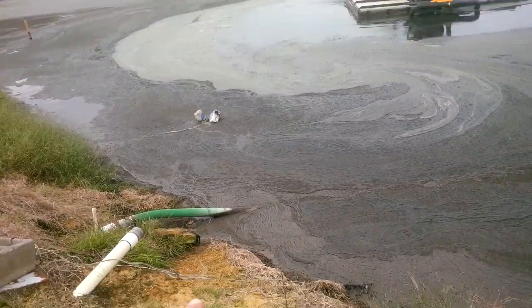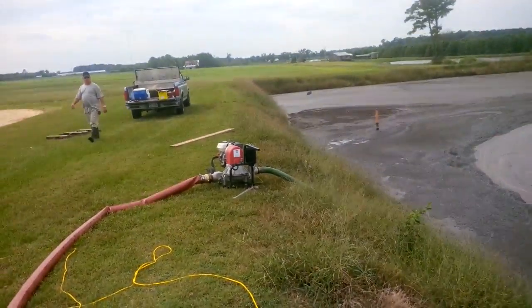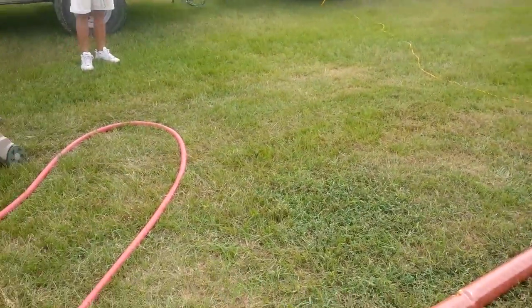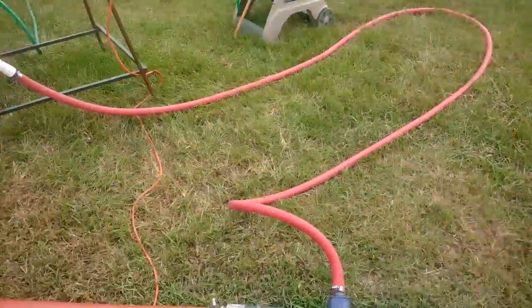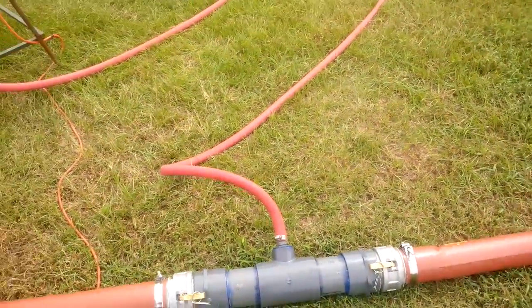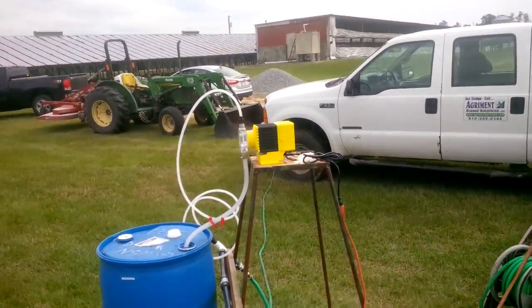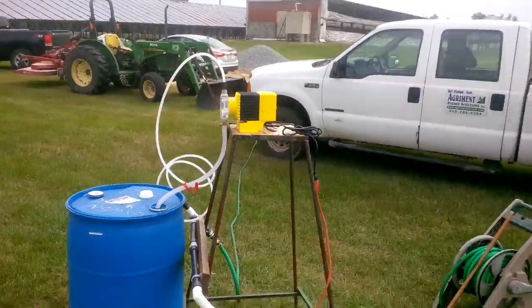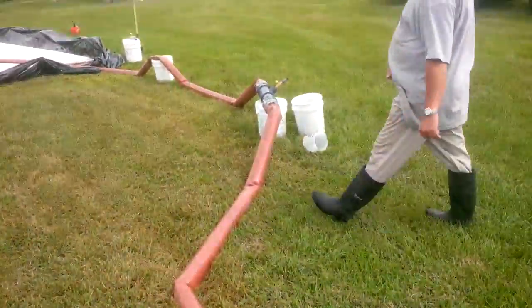The slurry is being collected through our pump system here. We're feeding in our polymer, which runs into the fresh water coming in here. The mix comes together — the polymer goes into the fresh water, is mixed, and then goes into the line where it collects the material.